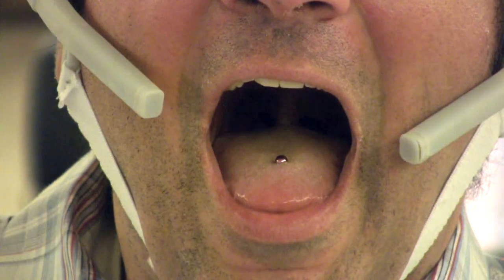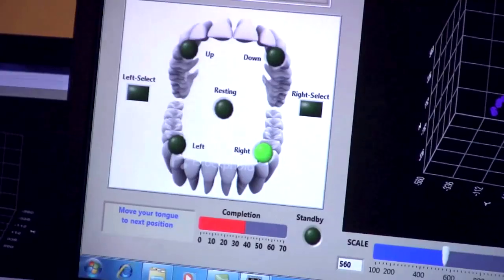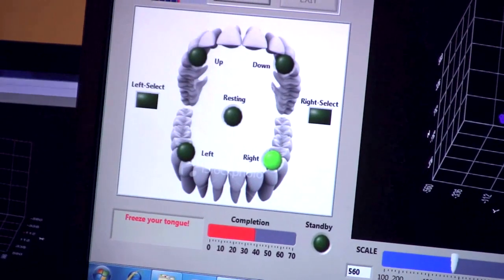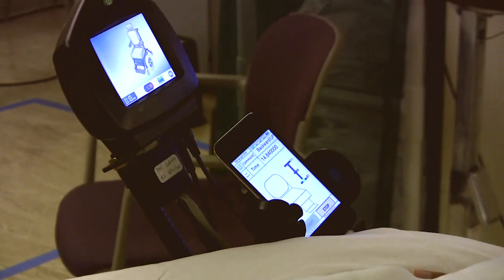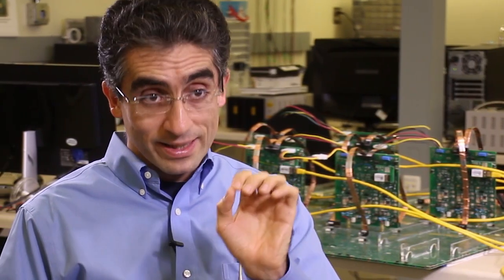The way the Tongue Drive System works is actually a pretty simple idea. We attach a tiny magnet on the tongue, towards the tip of the tongue. As the tongue moves, we can sense the changes in the magnetic field, and our headset has a wireless connection to a smartphone worn by the user. It can detect in what direction and at what location the tongue and this tiny magnet is, and then execute that command by sending the proper signals to the wheelchair.